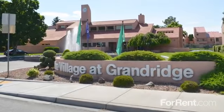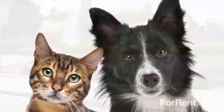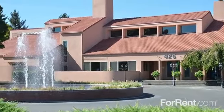A more enriching lifestyle awaits at Village at Grand Ridge. Our community is pet-friendly and welcomes your cats and dogs 40 pounds and under, and we have a fun amenity package that offers something for everyone.